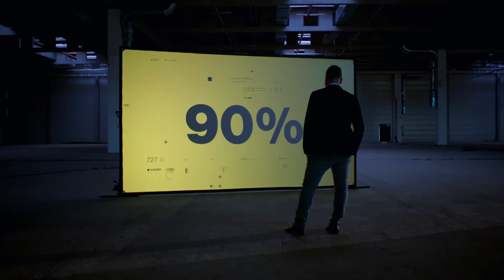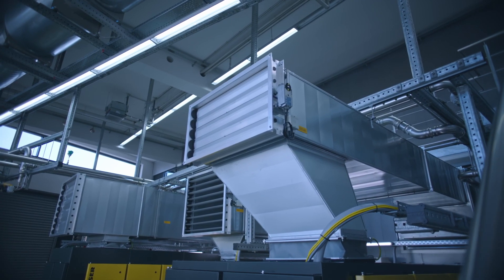CSG models are also suitable for heat recovery. Up to 90% of the electrical input power can be reused for heating or as process heat, which reduces energy costs and the CO2 footprint.